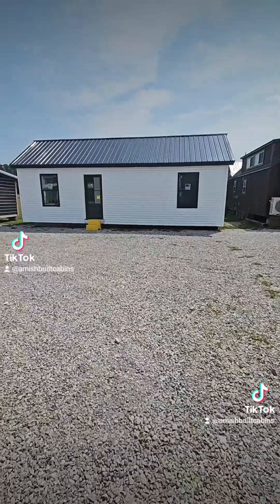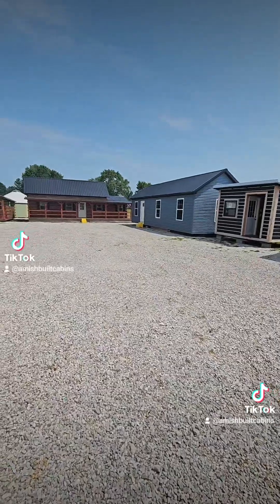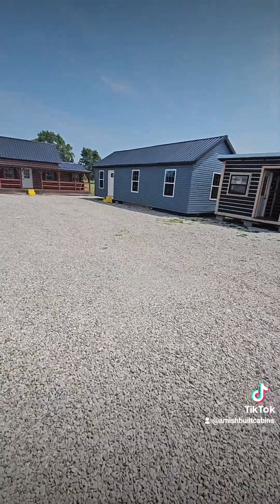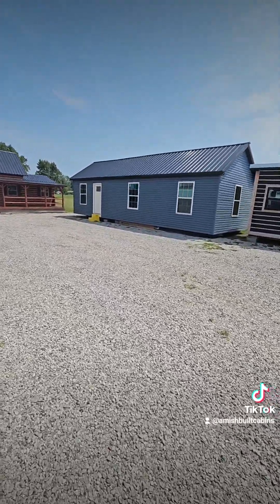If you're looking for a one-bedroom completely turnkey move-in ready, or a two-bedroom turnkey move-in ready, we got both on the lot. We also have a three-bedroom now — not on the lot — so make sure you holler at us. Link in bio.